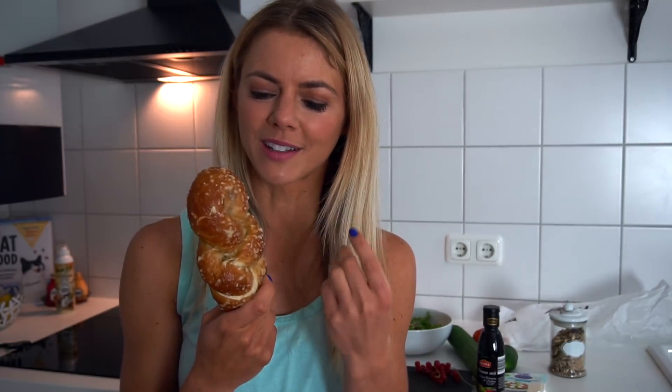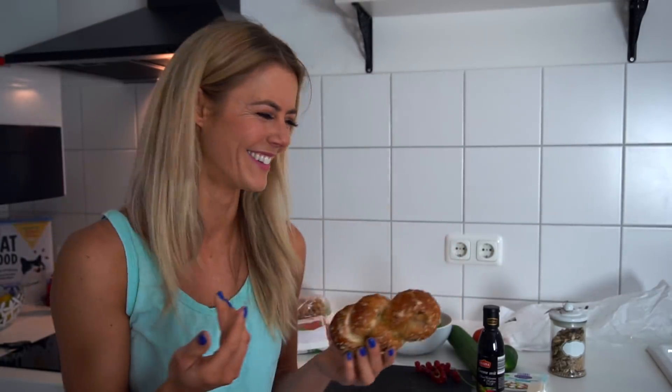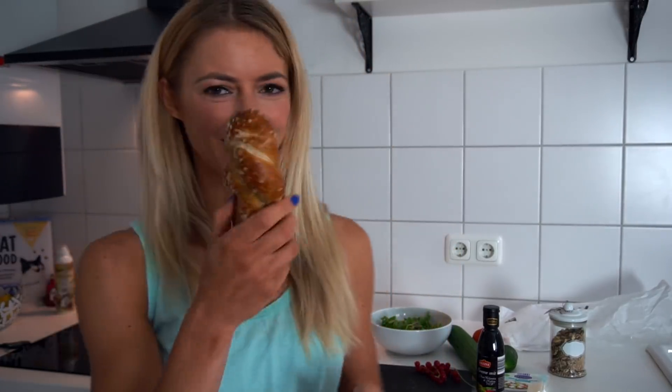Die Gönnung des Tages: ein Laugenzopf mit Käse drüber, den gibt es auch bei Aldi. Der Käse oben drüber ist so ein bisschen krustig, und das Laugending ist total weich – Salat mit Laugenzopf finde ich voll lecker. Das wird jetzt mein Mittagessen.